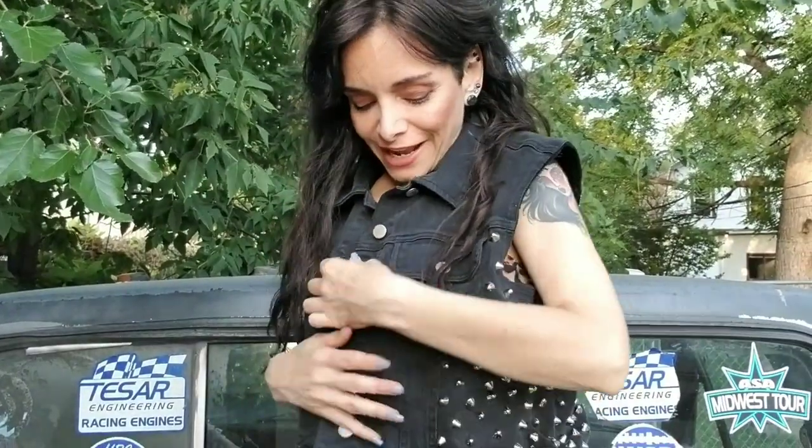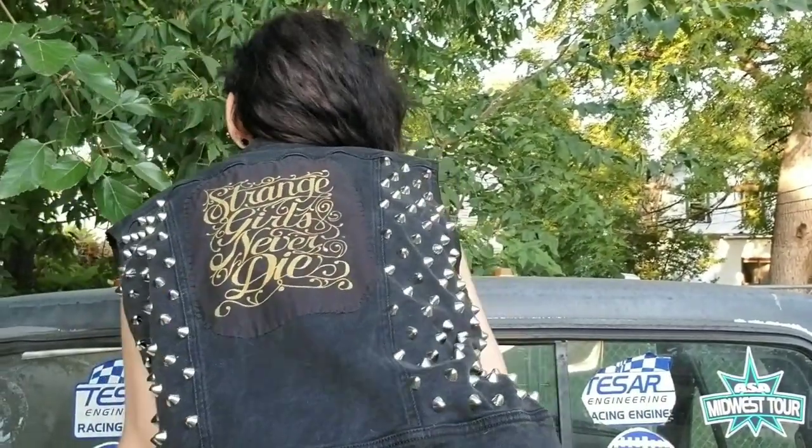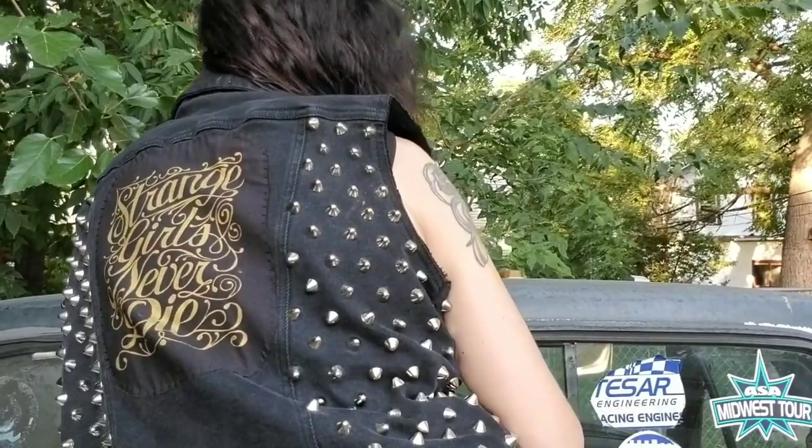But before I get into it, I wanted to show you my jacket — my Rocker Chick jacket. It has studs on it. Let me see if I can turn around. I don't know if you can see this in the camera, but it says 'strange girls never die.'